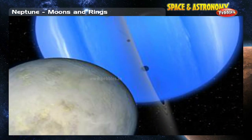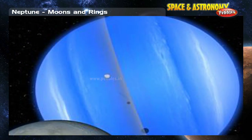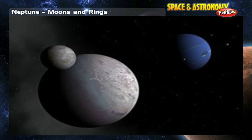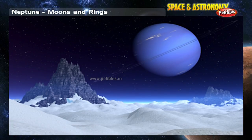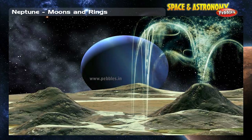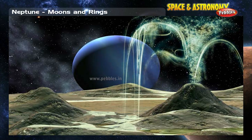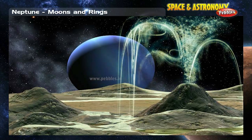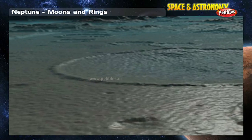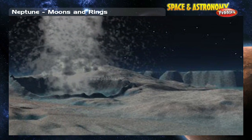Neptune has 13 moons and rings, though its rings are different from Saturn's. Neptune's largest moon is Triton, which is much larger than any of the planet's other moons. Triton is a very cold place covered with ice. Even so, it has geysers like those at Yellowstone Park on Earth, shooting ice 8 kilometers high into Triton's thin atmosphere. There may be water under the ice at Triton, and it is even possible that there might be life in that water. The interior of Triton is probably geologically active.